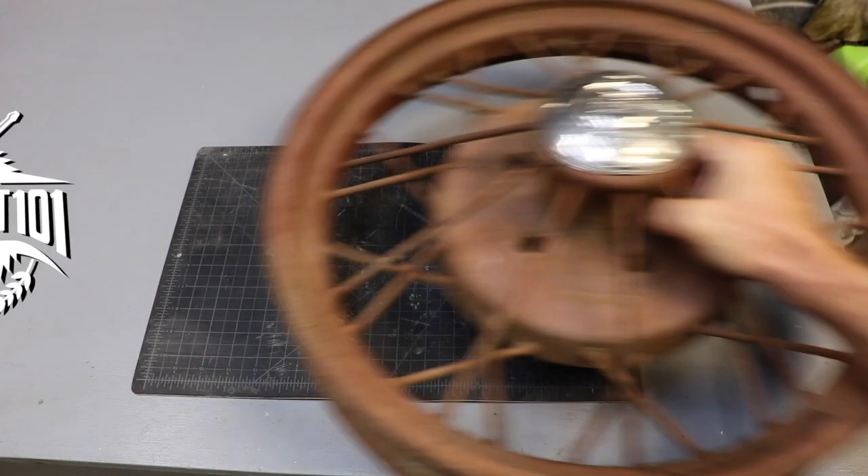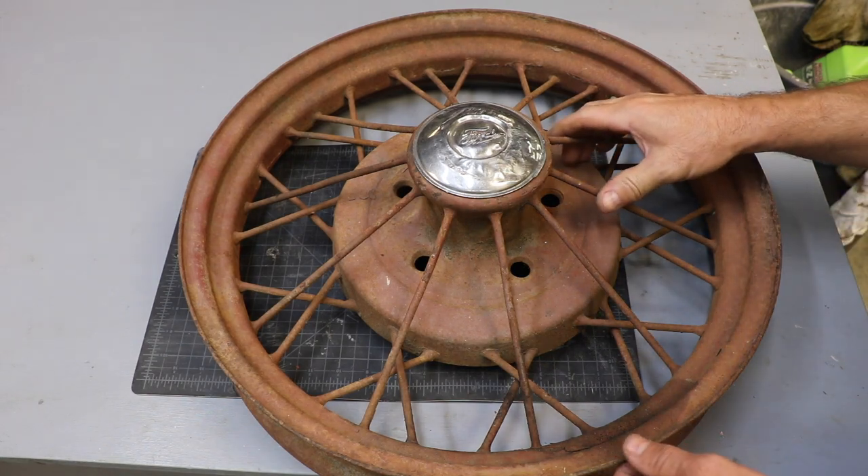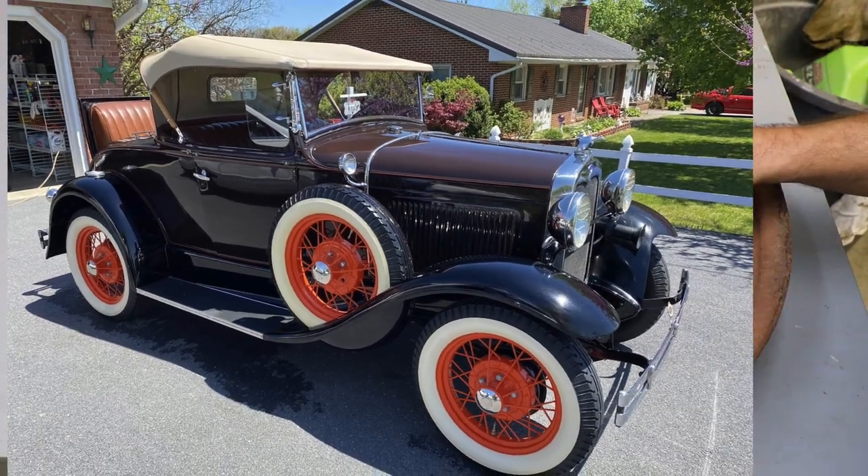Hey there, welcome to Farmcraft. So this is the wheel to a Ford Model A, which they started producing in 1928.